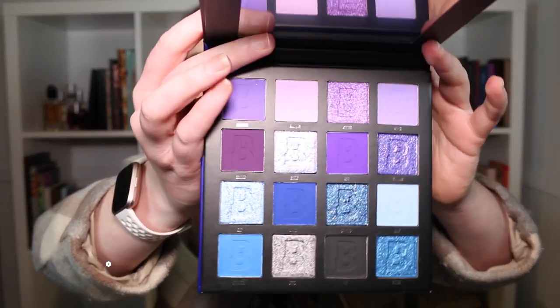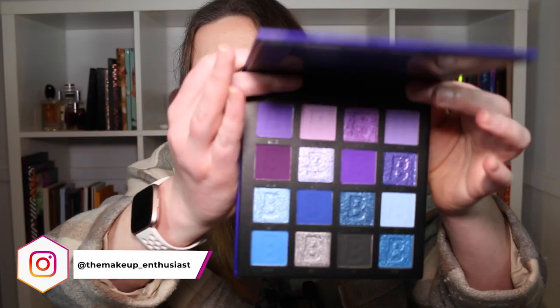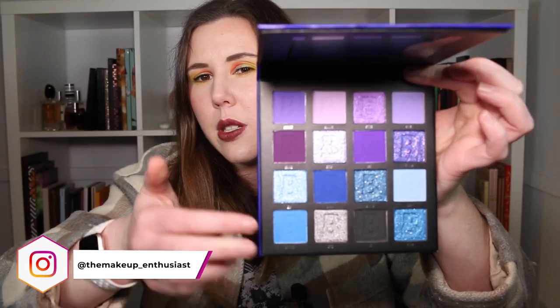I decided to go for the 16-pan in the purple, because the 9-pan didn't include all my favorite colors from the swatches I'd seen, and I didn't get the 42-pan because I thought it was just far too big for one color story. So the 16-pan felt like a nice middle ground. It's a blue-purple color story — two rows of blue and two rows of purple — and I think it looks beautiful.